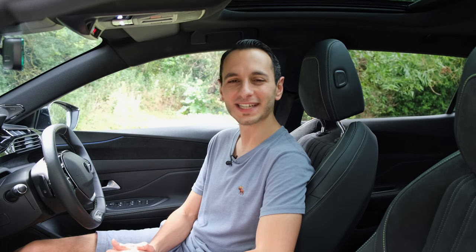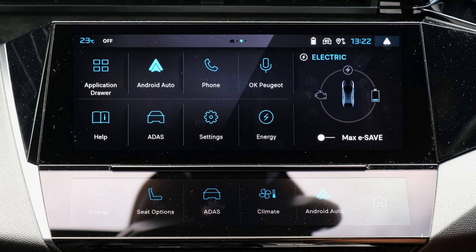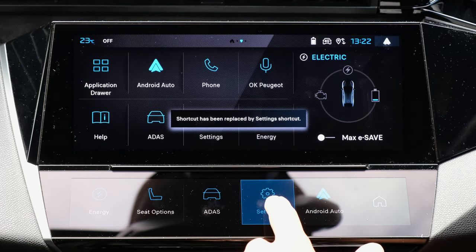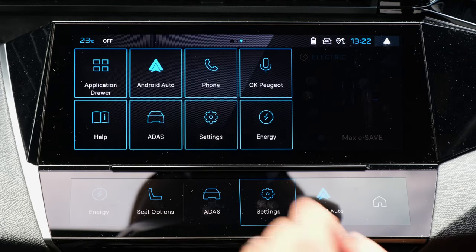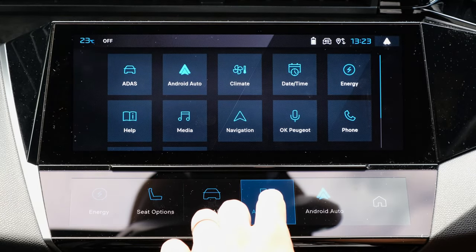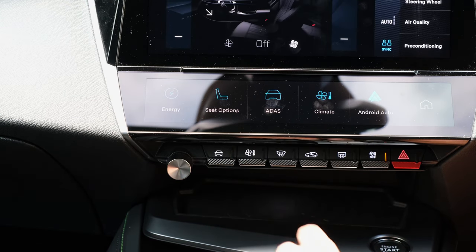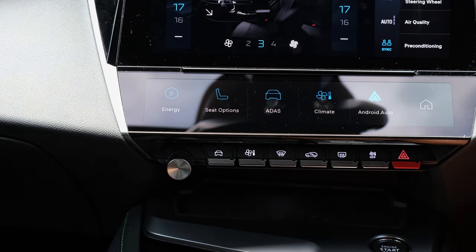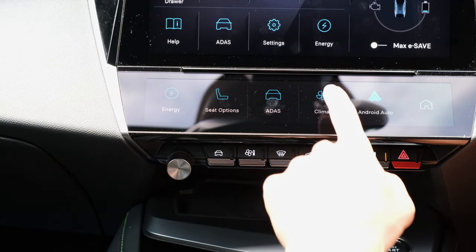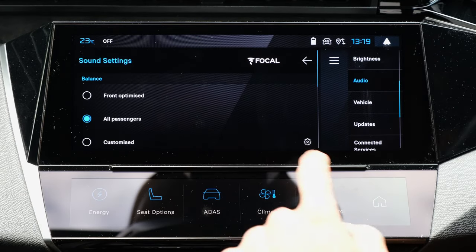Shifting attention to the center of the dashboard, there's a secondary display called the virtual toggle buttons — effectively shortcuts for infotainment settings such as jumping straight into Android Auto or checking energy consumption. Below this screen are physical climate control shortcuts and an ADAS shortcut, making it easy to toggle lane keep assist on or off with just a press and a touch. There's also a physical volume wheel, which is handy no matter the scenario.